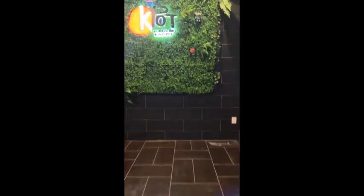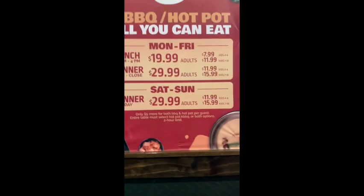Hey, thanks for tuning into my channel. Come check out this Cake Pot Korean barbecue and hot pot culinary adventure. I just had my very first experience at K-Pop Korean barbecue and hot pot, and it was absolutely a flavor explosion.